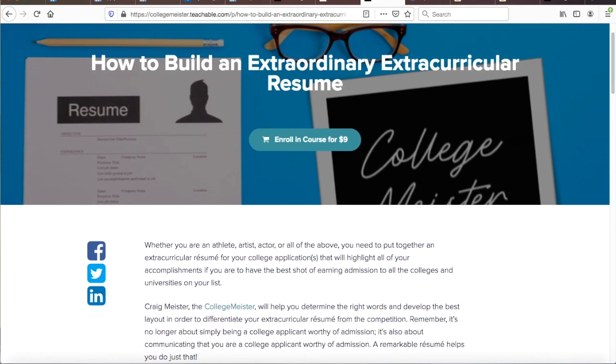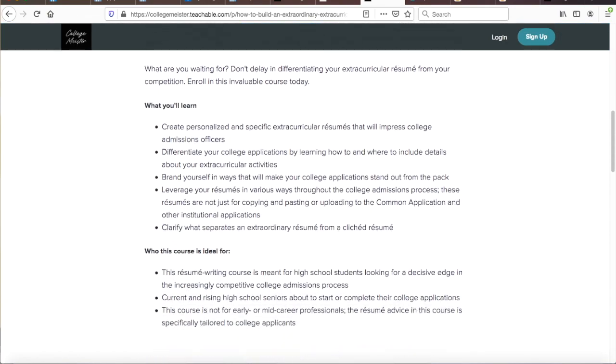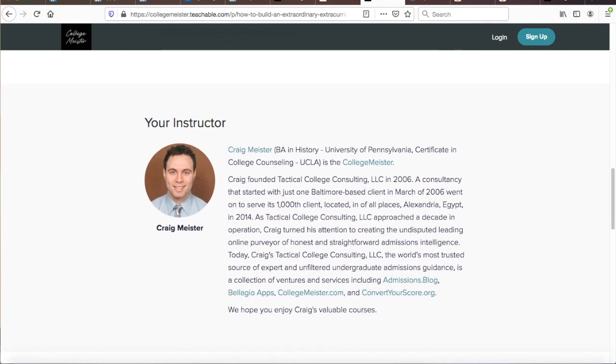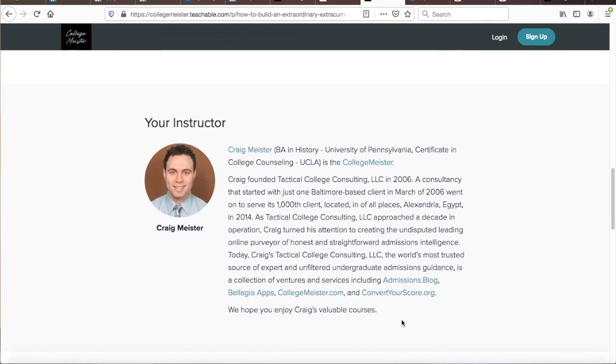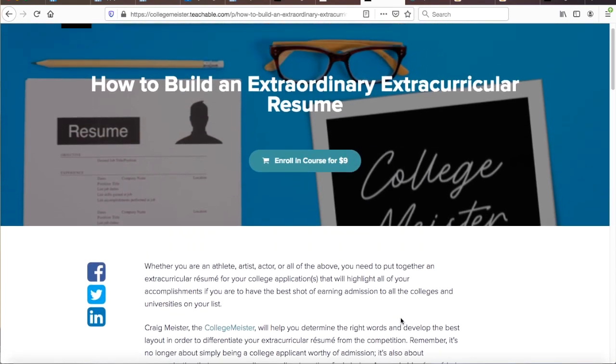You can take my short and inexpensive online course aptly named 'How to Build an Extraordinary Extracurricular Resume,' which I link to below in this video's description. It's no longer just about being a college applicant worthy of admission — it's just as much, if not more, important to know how to communicate that you are worthy of admission. This course will help you do just that via the often-overlooked optional resume upload on the UNC Chapel Hill supplement.